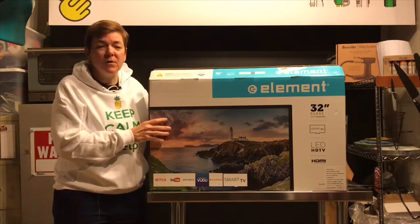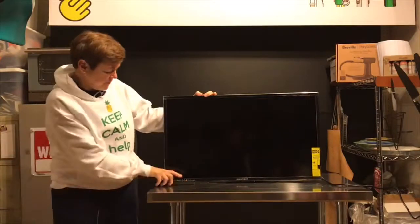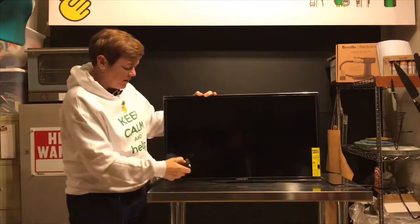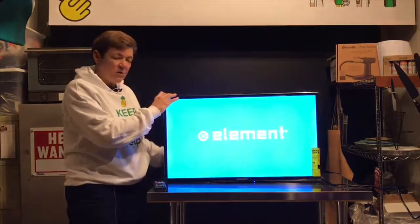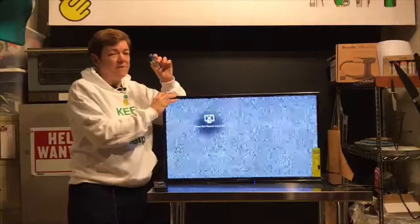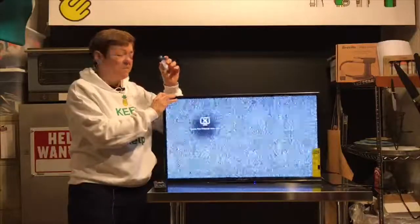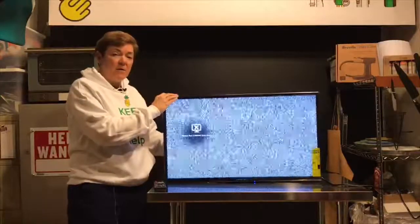I'm going to show you really quickly how it works. I've done a little demo here — we've got our television set up and we're just going to hit the play button and see what happens. I have a USB stick and I'm just going to insert this into the USB port in the back.